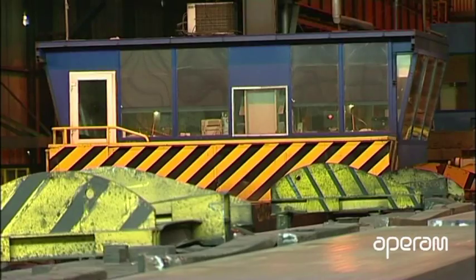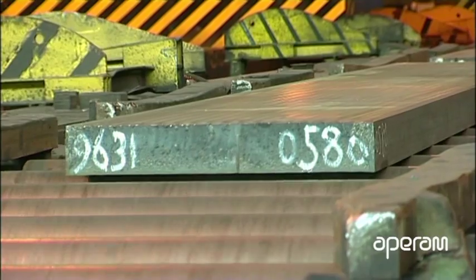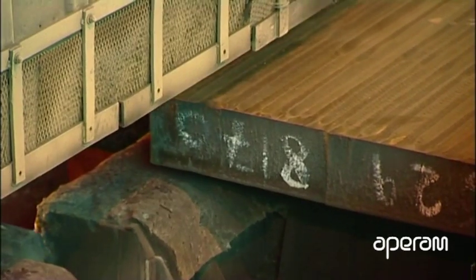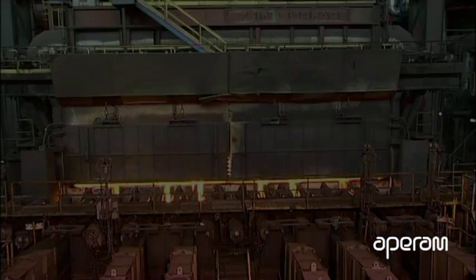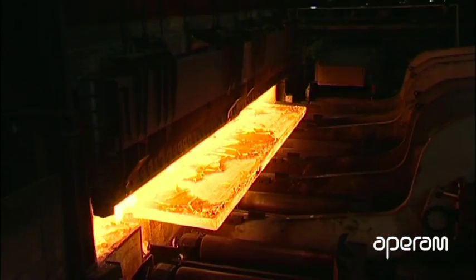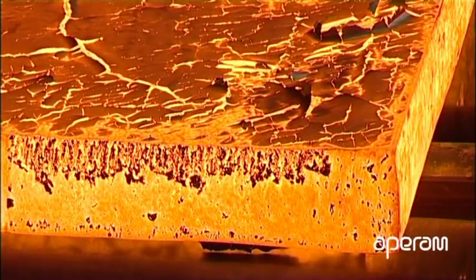Before being treated in the rolling mill, the slabs have to be reheated in one of three furnaces for about three hours. Each furnace can hold about 30 slabs, which come out as and when they are required at a temperature of 1250 degrees Celsius. They will now be able to be rolled.